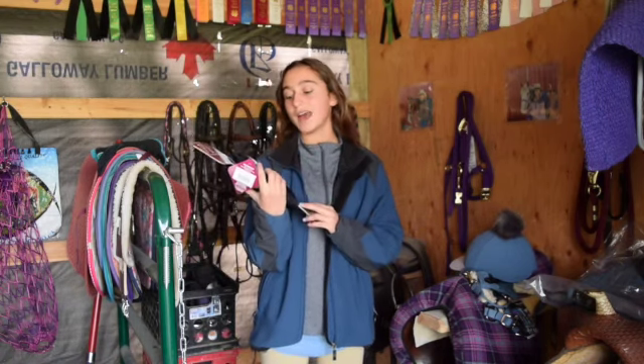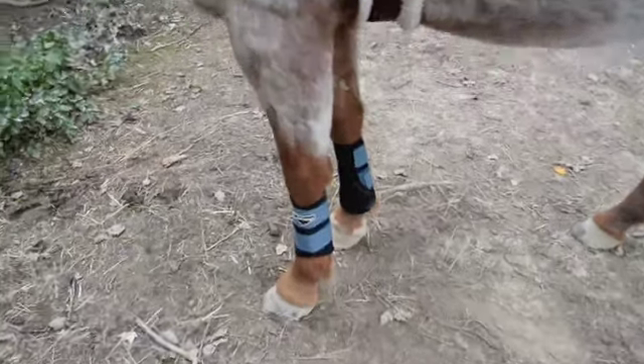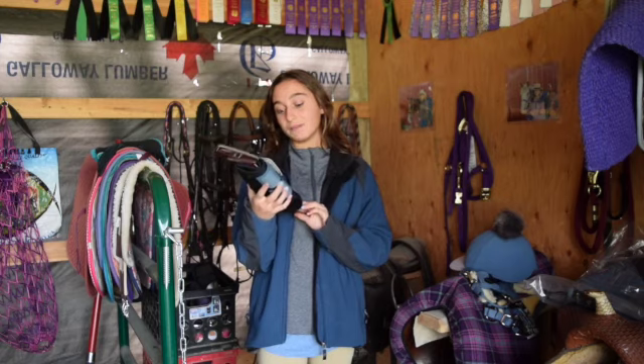Next we have the Lemieux Pro Sport Brushing Boots, and these look amazing — they look like they're going to be such good quality. I just really hope they fit, because Sunshine is usually pretty hard to fit. She's bigger than your regular pony but smaller than a cob, so hopefully these fit. They look like they're going to be amazing — we'll just have to try them on.